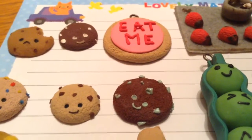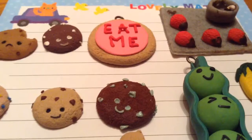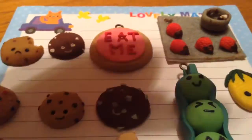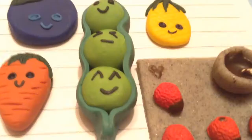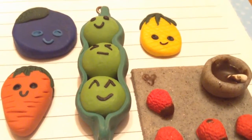Congratulations on hitting so many subbies! From the categories I made, I have cookies, fruits and vegetables, and then some other ones. First I will be showing you the fruit and vegetables section.